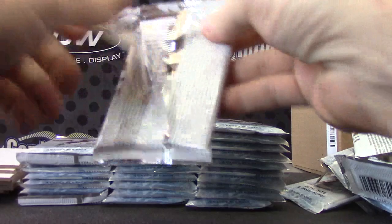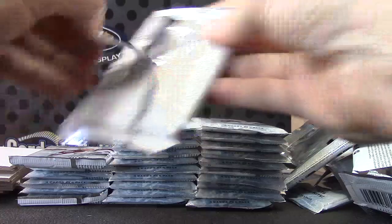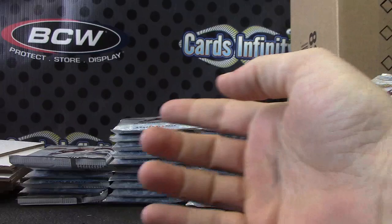Carey Price, numbered to 499. We have one base card on front — Joni Orteo, numbered to 499. And base.